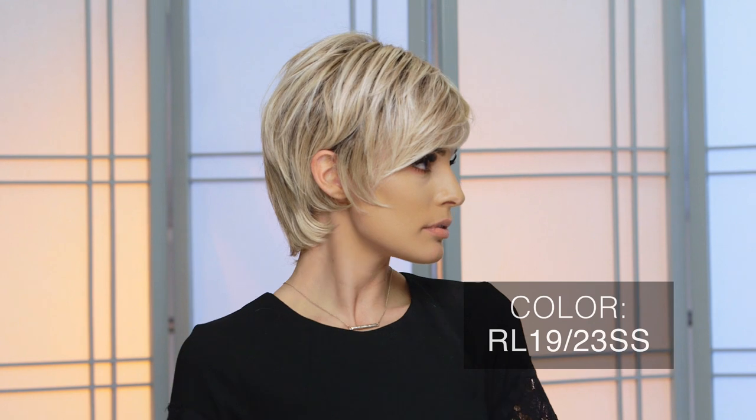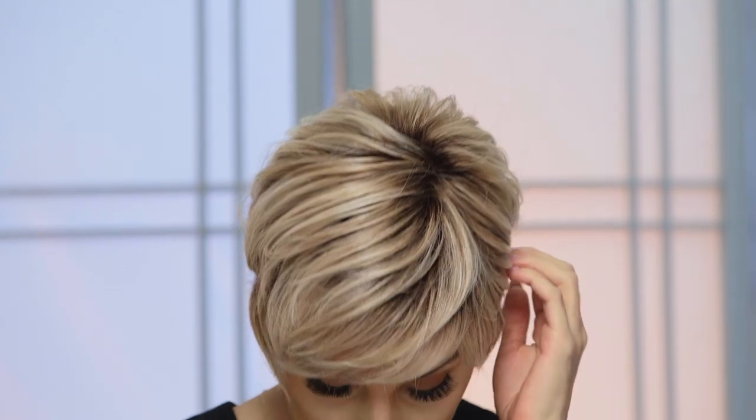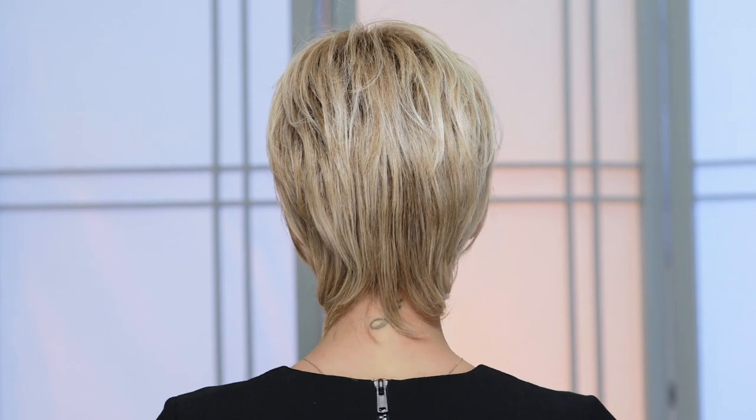RL1923SS by Raquel Welch is a multi-dimensional blend of light ash blonde and cool platinum blonde. This show-stopping blend combined with dark roots creates the perfect springtime look that is sure to turn heads. Really want to make a statement? Try this shade in a layered pixie like Enchant.